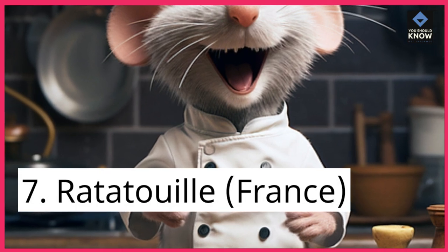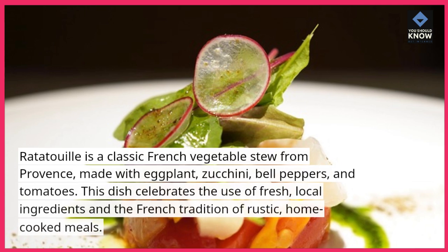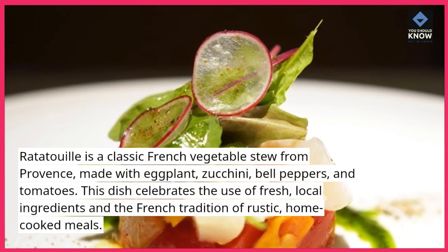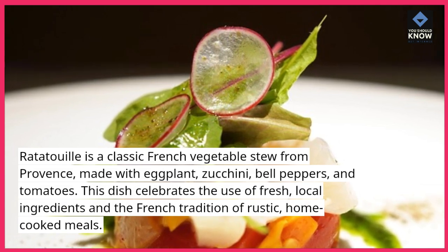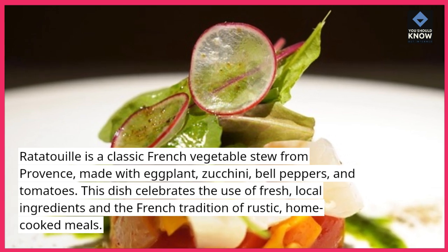7. Ratatouille, France. Ratatouille is a classic French vegetable stew from Provence, made with eggplant, zucchini, bell peppers, and tomatoes. This dish celebrates the use of fresh, local ingredients and the French tradition of rustic, home-cooked meals.